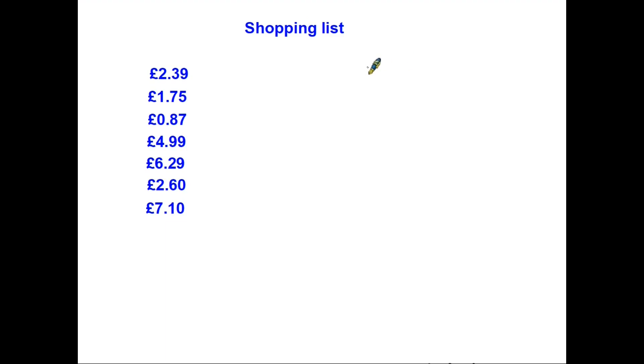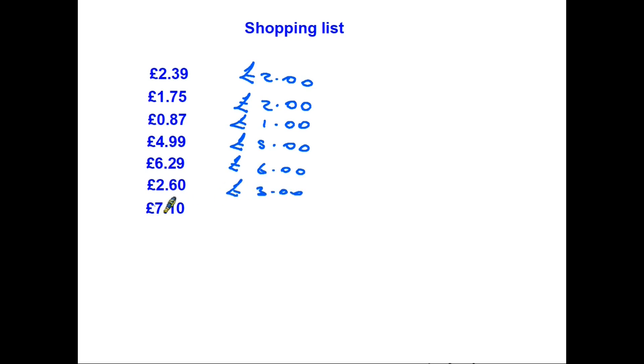Well, if you're like me, rather than trying to be exact about your adding up and trying to take into account the exact prices of all these items, you might just think to yourself, let's just make an approximation of each of these prices. So as I pick the first thing up, I'd just say, okay, let's just call that £2.00. The next thing is £1.75 — I'm going to call that £2.00. 87 pence — that's about £1.00. £4.99 — that really is very close to £5.00. The next one, £6.29 — let's just call that £6.00. £2.60 — let's call that £3.00. And £7.10 — let's just call that £7.00.